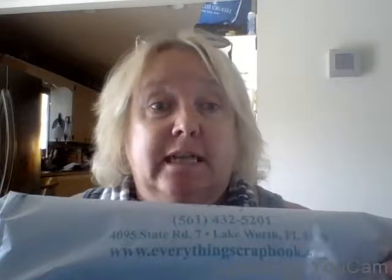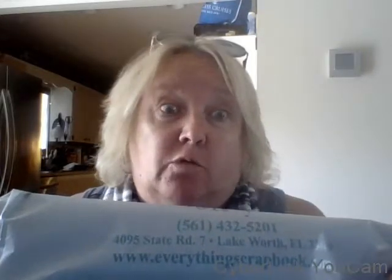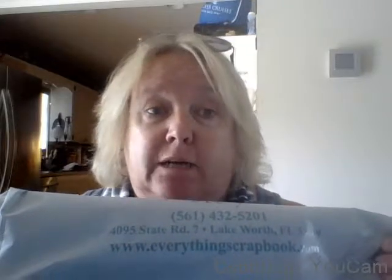Hey everybody, it's BB and look where I got to go today! Everything Scrapbook and Stamps in Lakewood, Florida was having a garage sale today. Not that I needed anything, but hey, had to go, had to go!